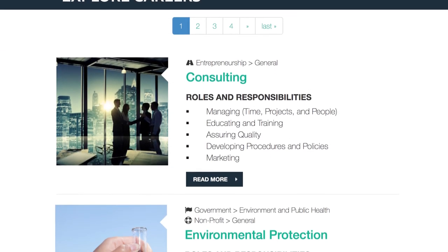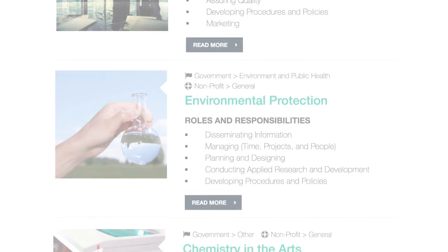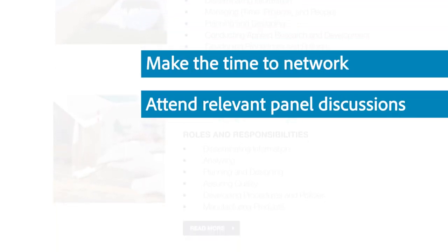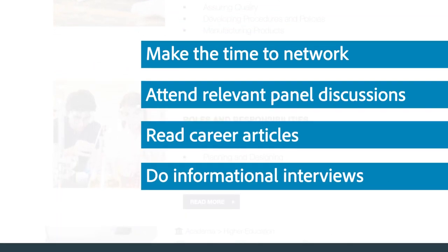While ChemIDP is a terrific starting point to explore different careers available to you, you should also make the time to network, attend relevant panel discussions, read career articles, and do informational interviews with people who work in jobs you're interested in.